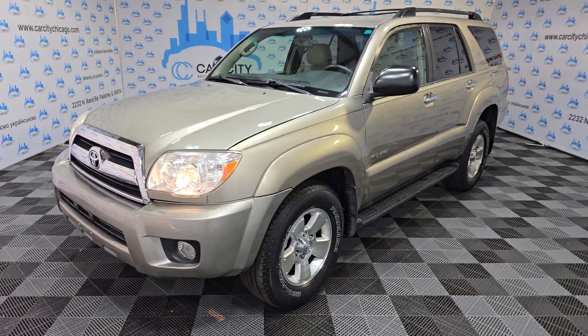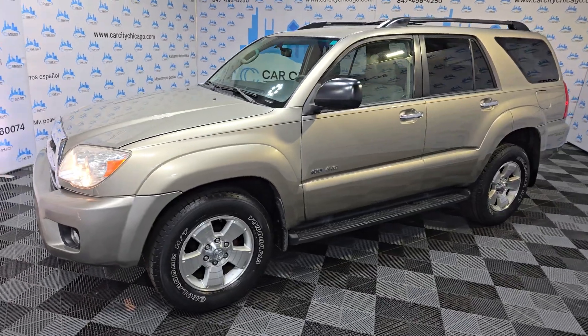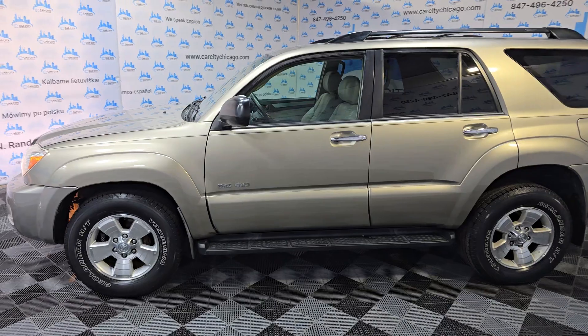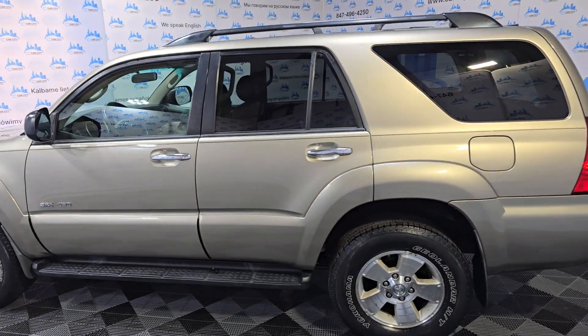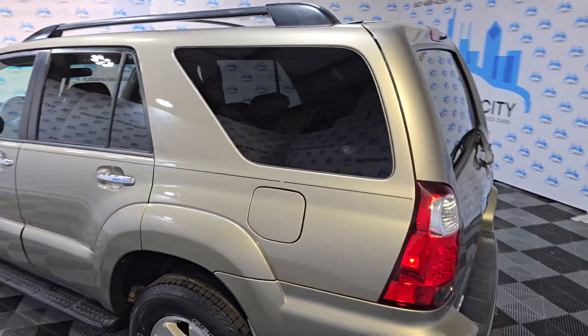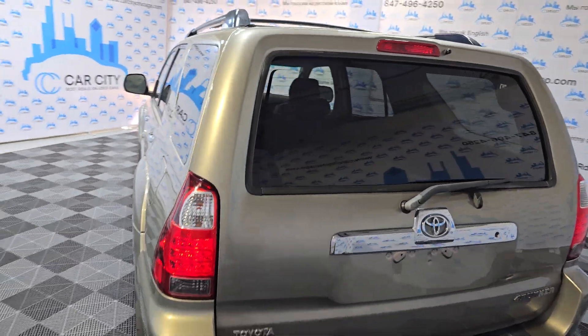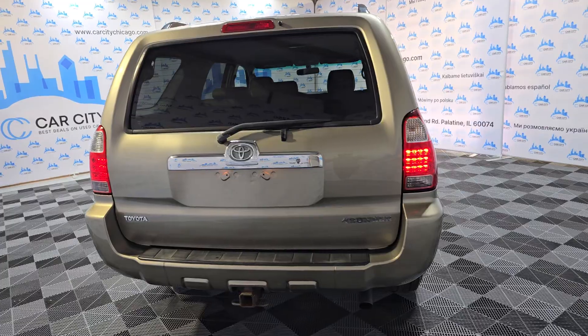Hey guys, my name is Dimitri and this is a video for a beautiful 2016 Toyota 4Runner, 4WD — very hard to find those older units. It's got 127,000 miles, only one previous owner, very well kept and well maintained. It does have a clean Carfax report — one owner, no accidents.